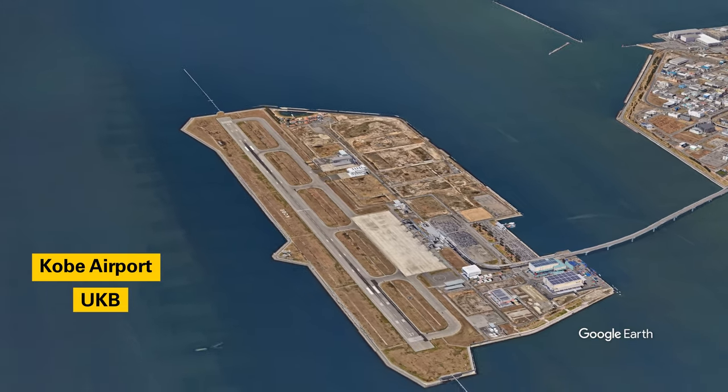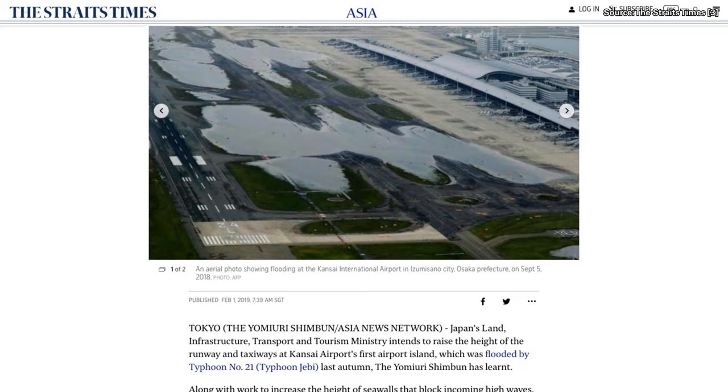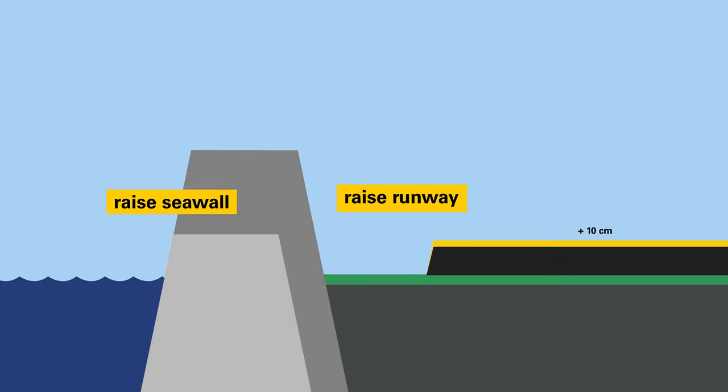Nowadays, Japan has a few of these floating airports such as Nagoya Centraire, Kobe Airport, and Kyushu Airport. But Kansai Airport continues to sink by about 6 centimeters per year. In early 2019, it was announced that the first major work on the airport would begin — raising the seawalls and the runway on the first island by increments of 10 centimeters, up to one whole meter. What will the effects of climate change have on islands like this in the future? Will it remain financially sensible to keep raising this island? Only time will tell.